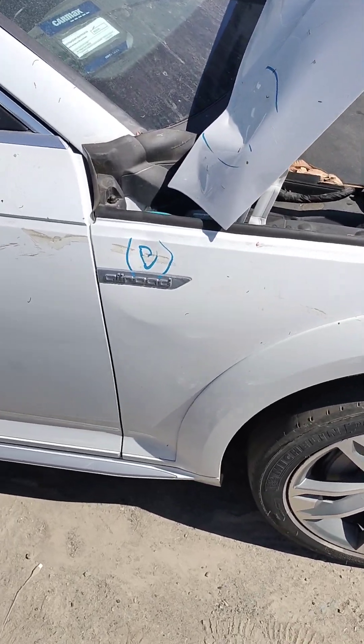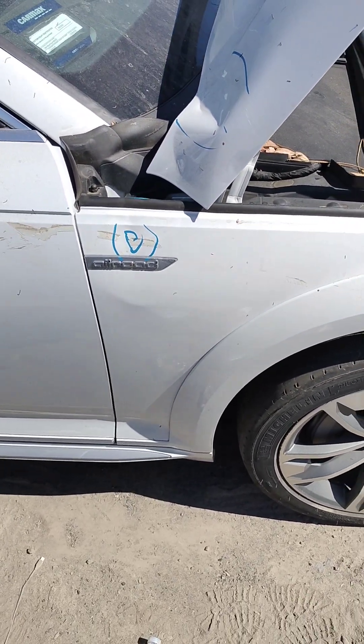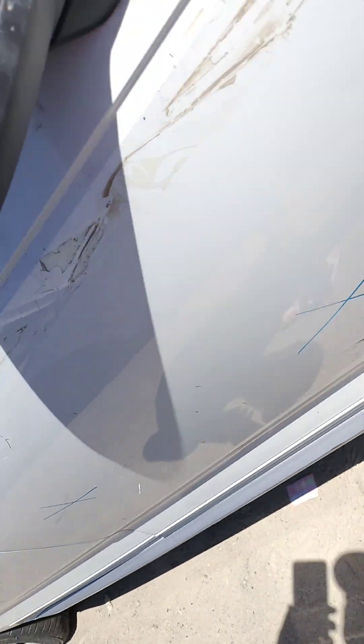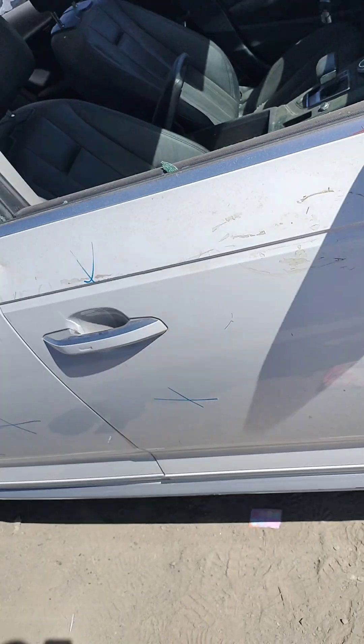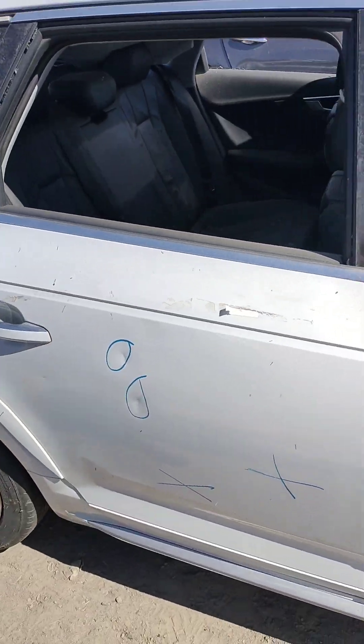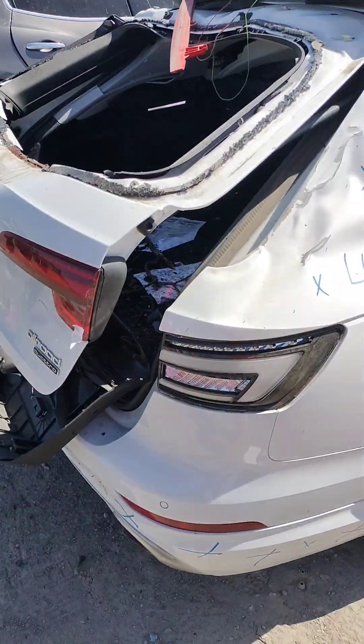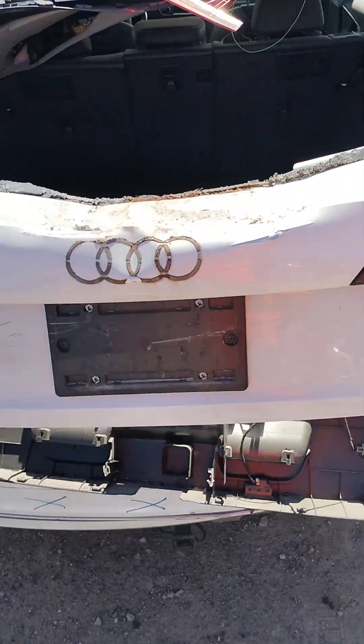There's a big dent right there in the fender so it's probably no good. The doors are damaged — this is broken, that's no good. These doors are no good. This is a quarter panel. This car is a rollover, so nothing is good on it.